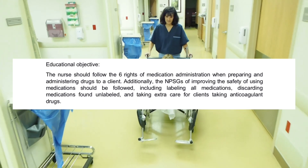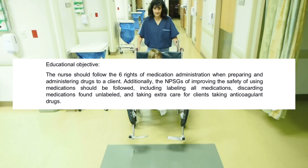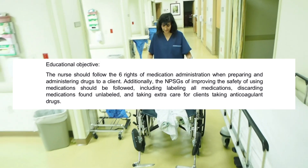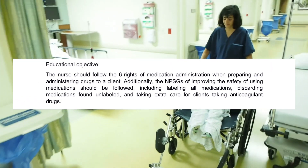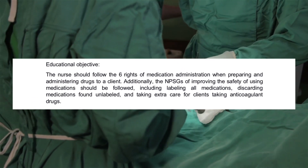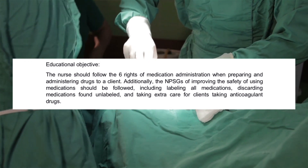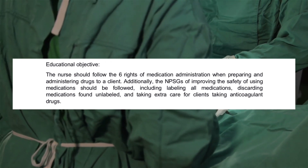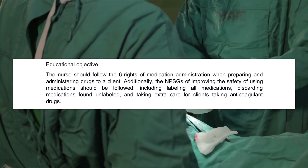Educational objective: the nurse should follow the six rights of medication administration when preparing and administering drugs to a client. Additionally, the national patient safety goals for improving the safety of using medications should be followed, including labeling all medications, discarding medications found unlabeled, and taking extra care for clients taking anticoagulant drugs.